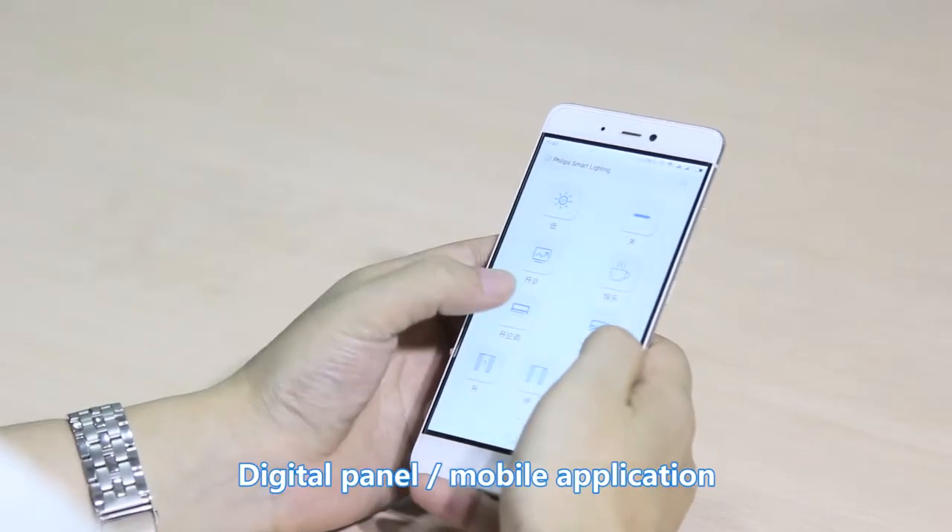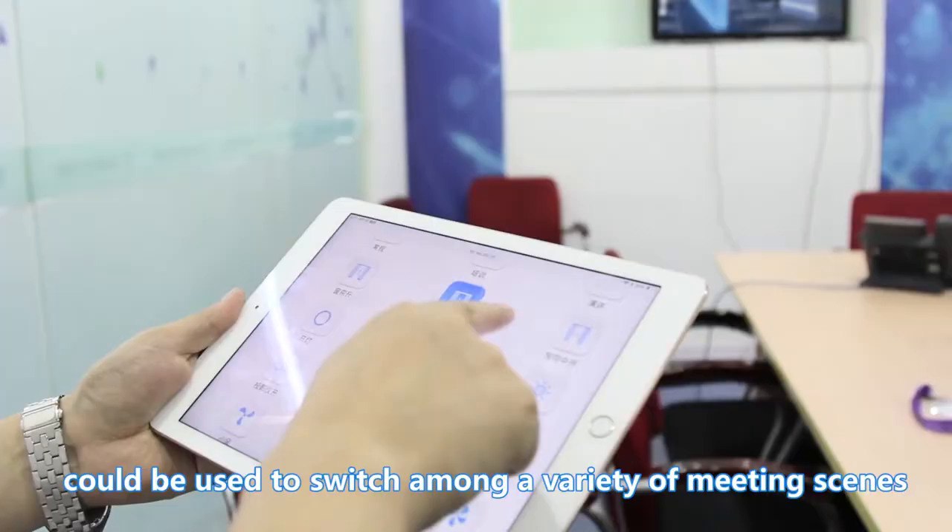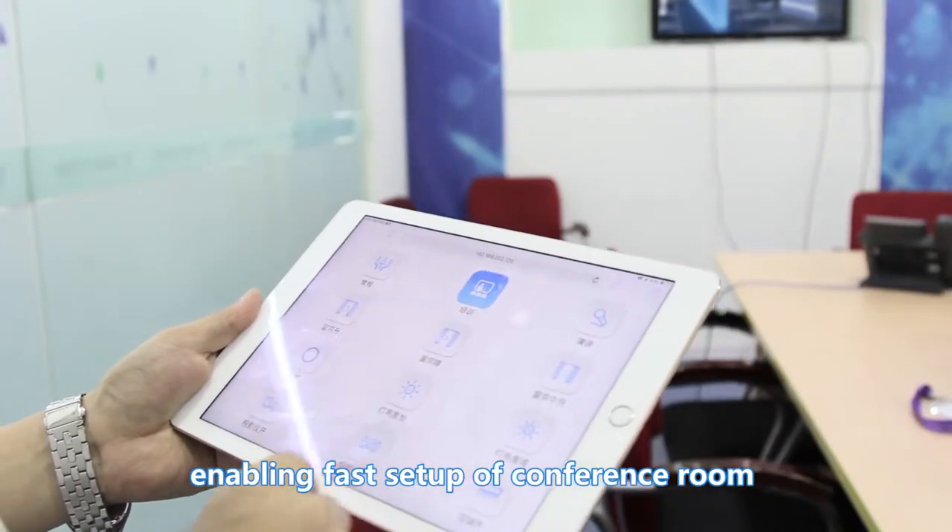A digital panel or mobile application can be used to switch among a variety of meeting scenes, enabling fast setup of the conference room.